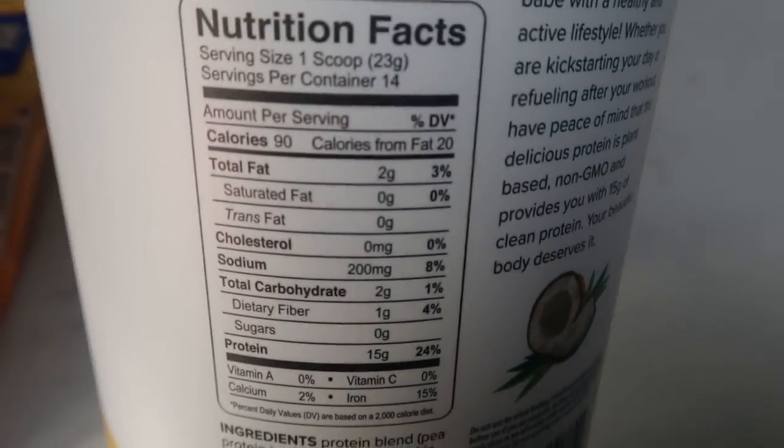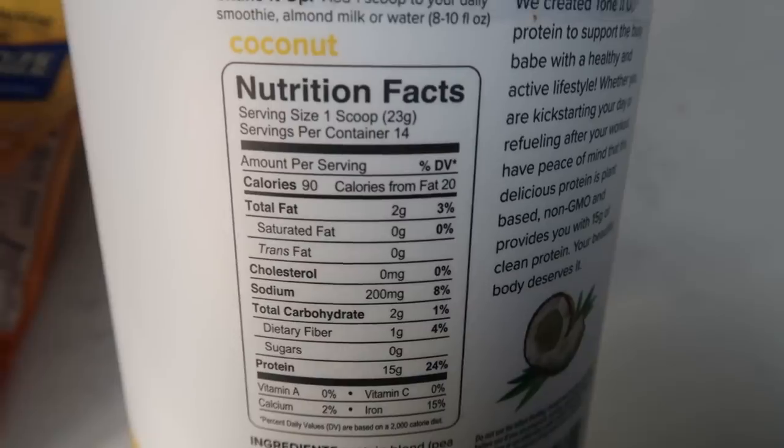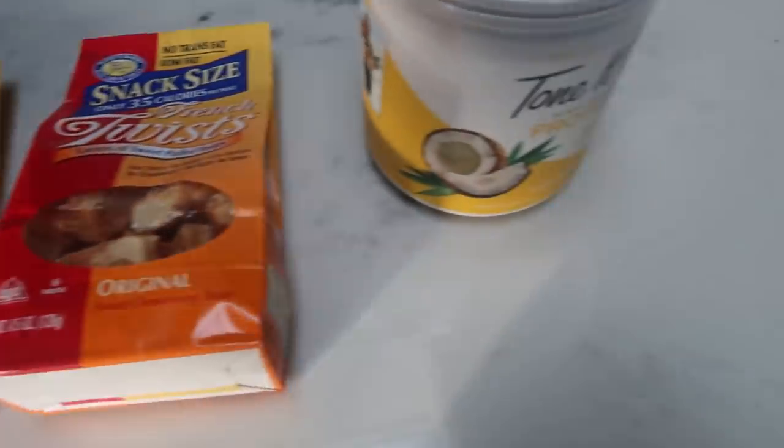Here are your nutritional facts. I believe that it is one smart point per scoop, which is not bad. And this, my friends, is the coconut flavor. So a little bit of happy mail came my way from target.com.